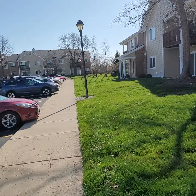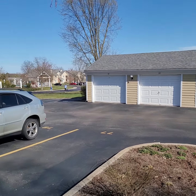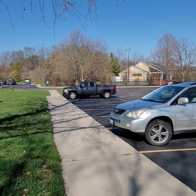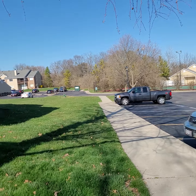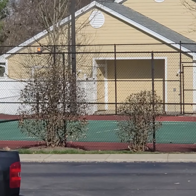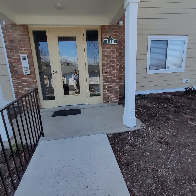Here we are at 148 Mallard Glen Drive in Washington Township, Ohio. This is Centerville Schools, the very popular Centerville Schools. This is the Hunter's Glen condo development. Nice location right in the heart of Centerville, lots of shopping. You can see the pool area, there's a little clubhouse, there's tennis courts — all really good location here.